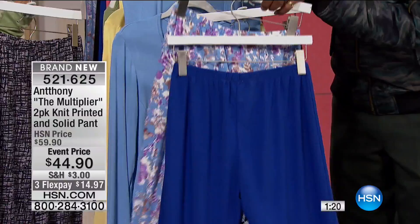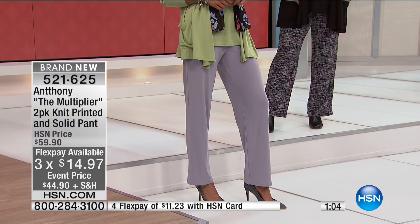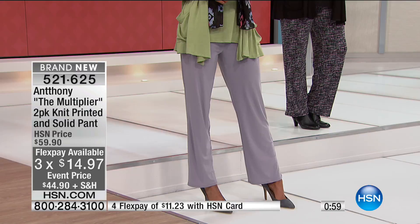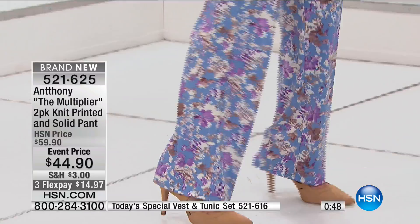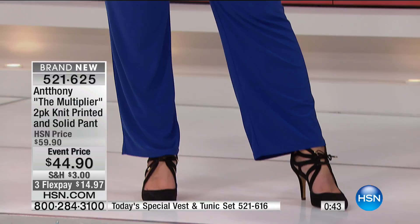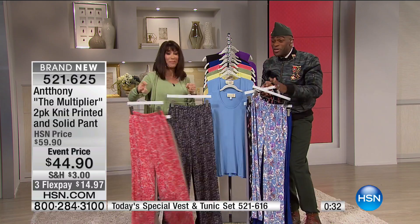These are great wardrobe solutions. You ladies asked for these two-packs — a customer on one of the social pages said, 'Anthony, I love your classic pant, please do a two-pack.' So we have it here for you today. Two packs, three flex pay of $14.97, four on the HSN card. You always have the chance to get them home and try them on in the privacy of your own home — not in some icky dressing room with bad lighting. It's a classic pant fit that 24 years of perfecting has delivered.